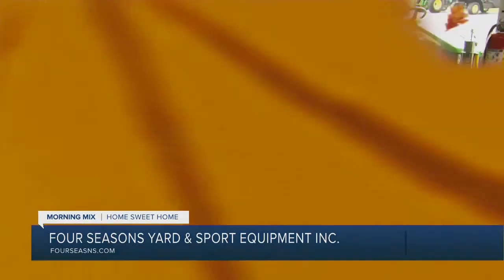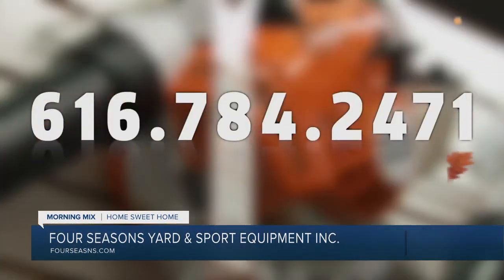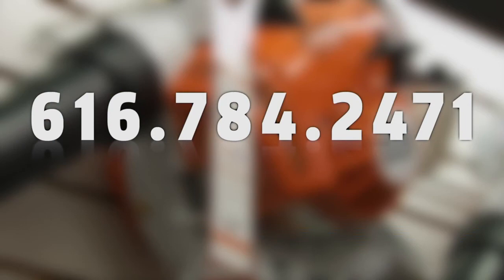Those things can be found on the frame of your tractor — usually on a white label. Those things are extremely helpful. If you call and ask, we can put that information to you so that you can find out what you need. Call us at 616-784-2471.